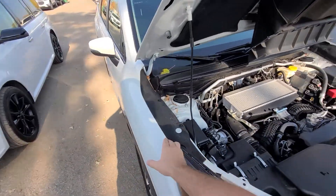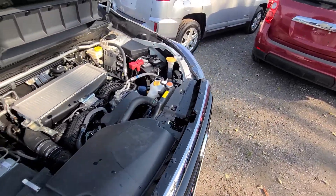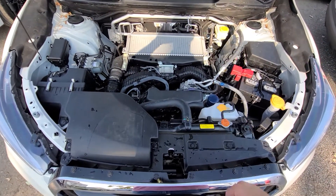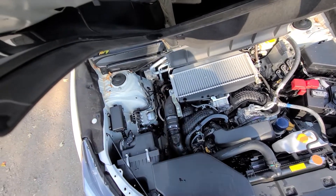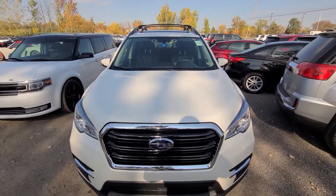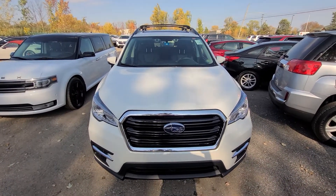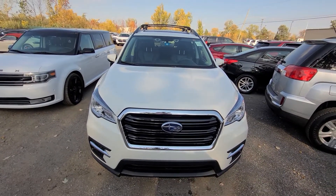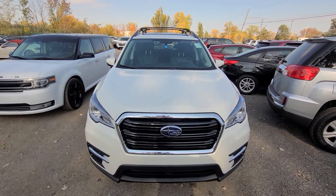The vehicle is state of Michigan inspected and certified — all the safety equipment has been checked out — and it comes with a one-year, 18,000-mile engine and transmission warranty. The warranty is nationwide, covers engine, transmission, and four-wheel drive or all-wheel drive, whichever system you may have, and follows the vehicle. It is serviceable anywhere in the United States at any licensed repair facility.